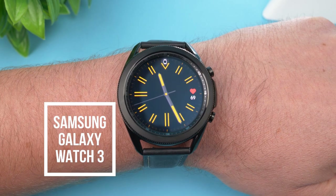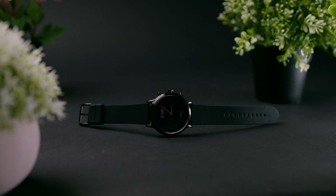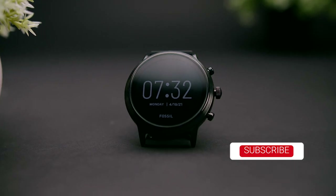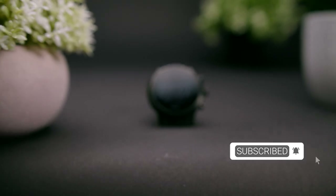That's my opinion — let me know in the comments what you guys think about the Fossil Gen 5. Do you think it's still worth buying? Subscribe if you're new to the channel and want more short informative tech videos, and like the video if you find it helpful. Till next time.